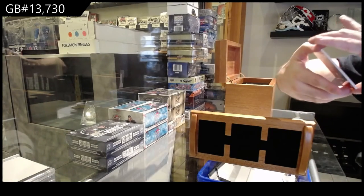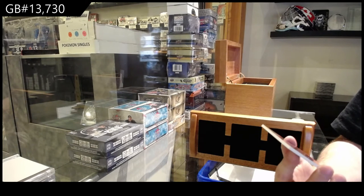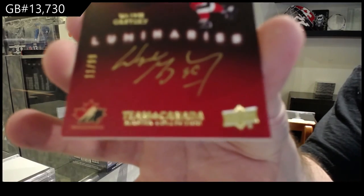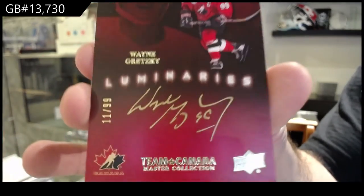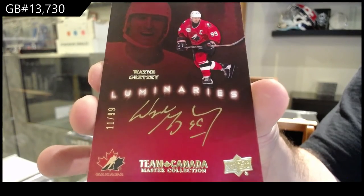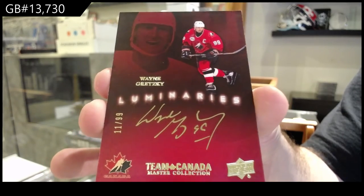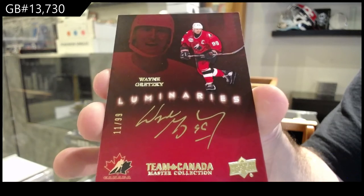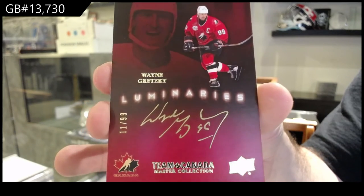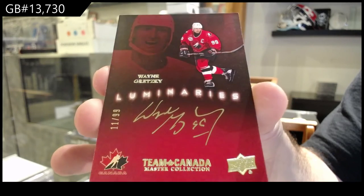We've got number 299 Luminaries autograph — Wayne Gretzky. Luminaries autograph, Wayne Gretzky. Well, not a good one.